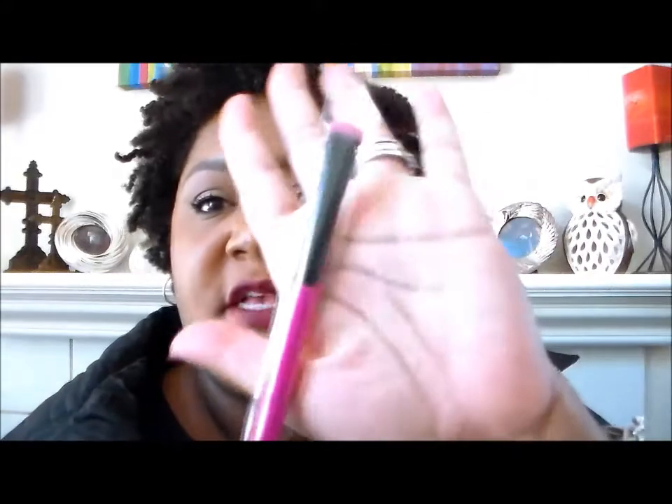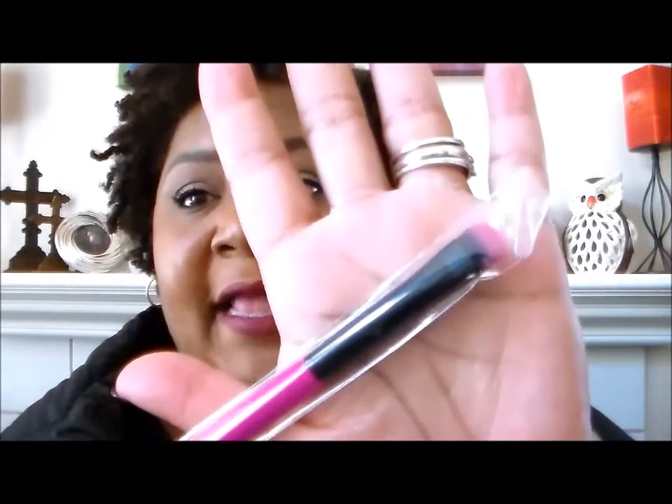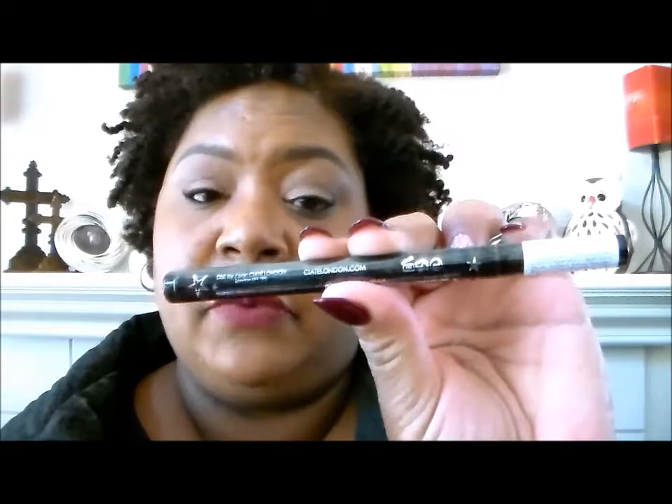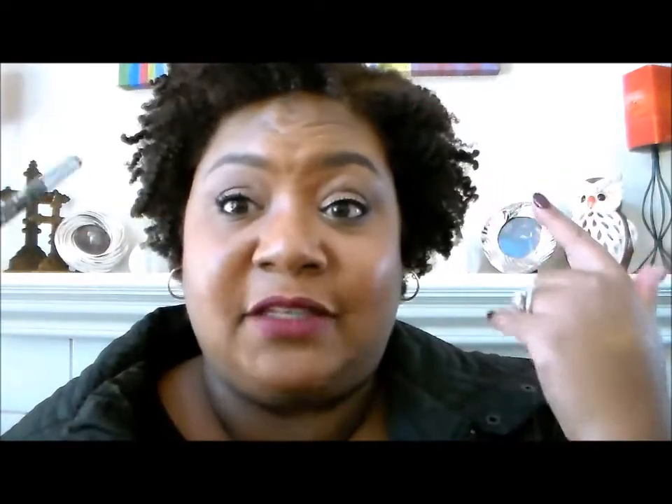The second thing is this eyeshadow brush by Lottie London — it's cute and pink, and I love it. I could use another flat shading brush, so I'm glad to have another one in my brush collection. I also got a liquid eyeliner pen by Ciaté London — it's called Fierce Flicks and it looks like it's in the color black. I love liquid eyeliner pens because that's what helps me achieve my cat eyes since I cannot use traditional liquid liner.